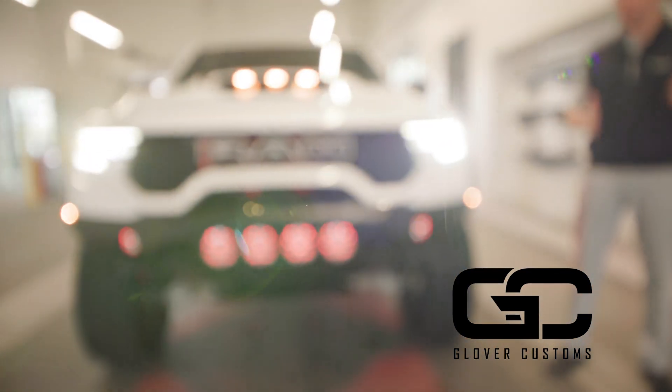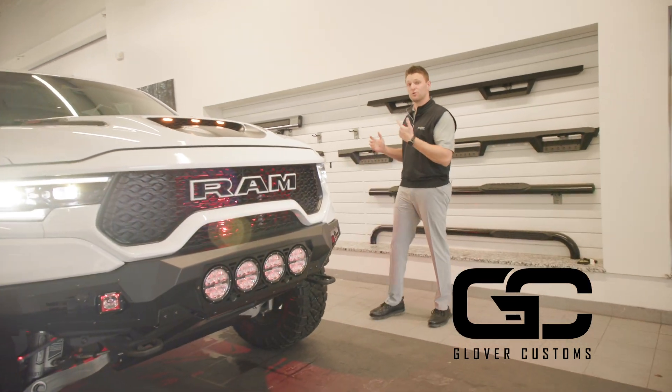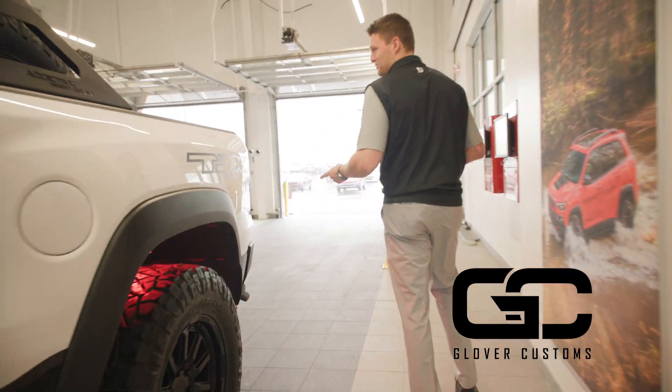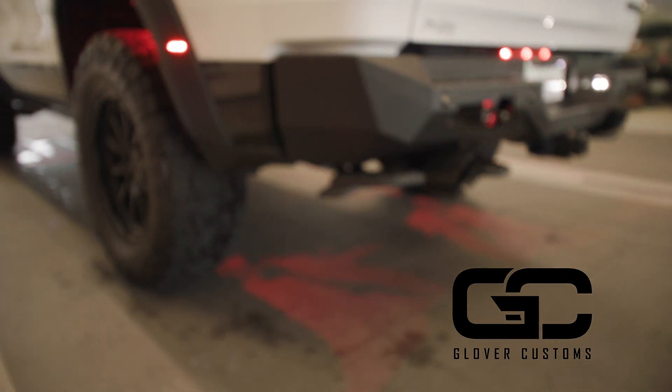We just wrapped up the Magnaflow XMOD exhaust. This new system is really cool — they send it with three different modules. This is the Extreme Delete module, so this is the loudest option, and it is incredibly loud and sounds awesome.